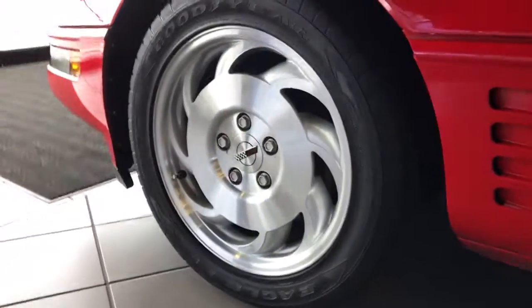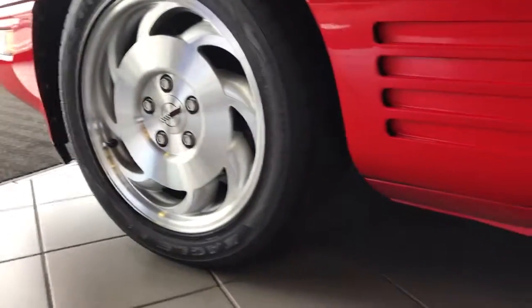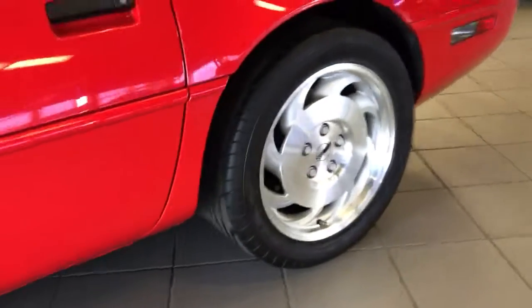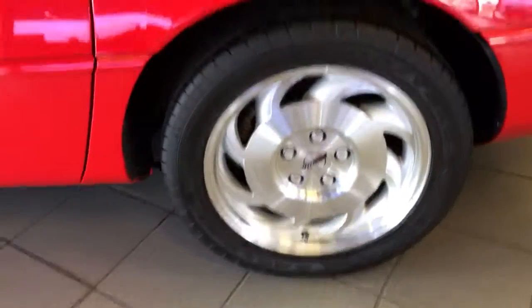Tires and wheels are in excellent condition. I do have the tread depth for the tires, so I'm going to show you that. Wheels are in good shape.